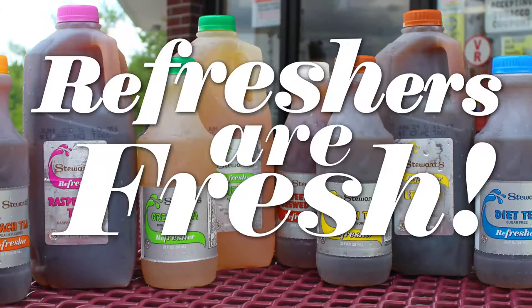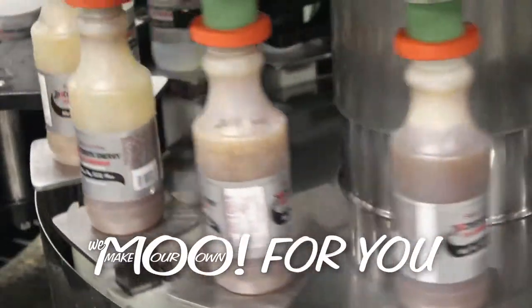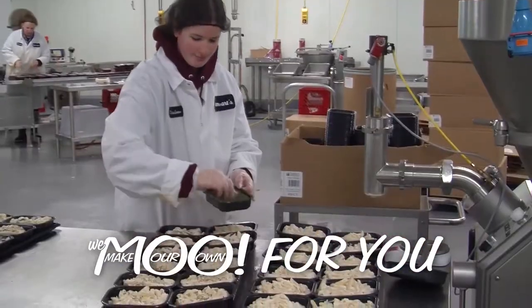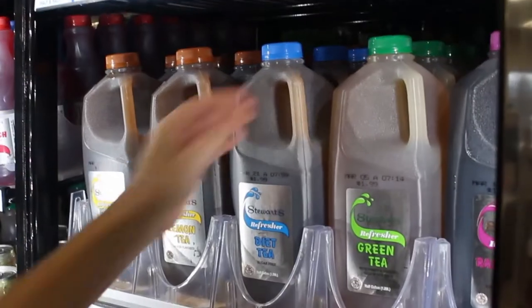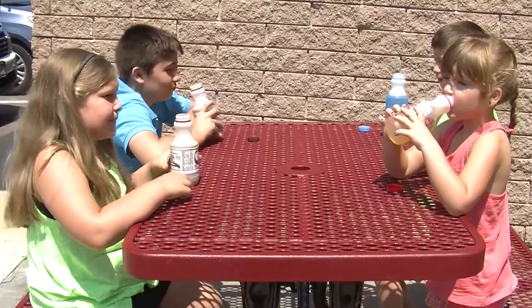Refreshers are fresh. It's a difference you can taste, and it's all because we move for you. We make our own refreshers, just like we make our own milk, ice cream, and many of our food items — milk, shakes, juices, teas, lemonade, energy drinks. It's a huge variety for you to choose from, all at a great value. Why pay 50% more when fresh tastes better?